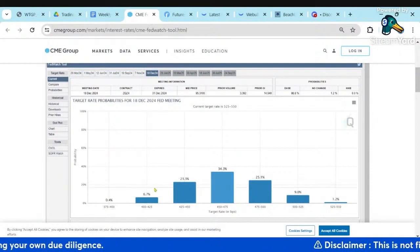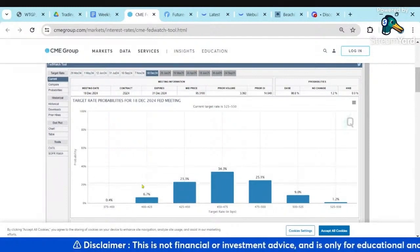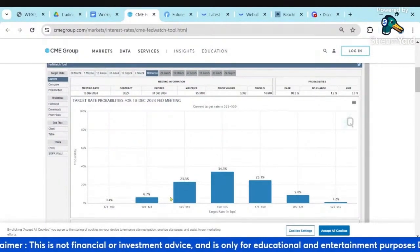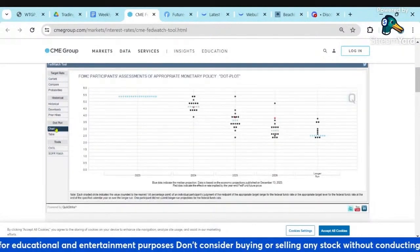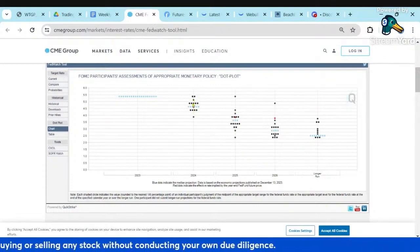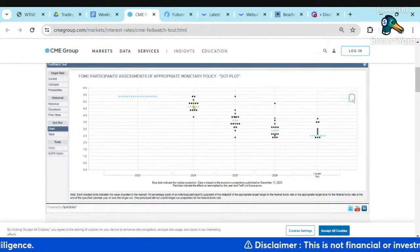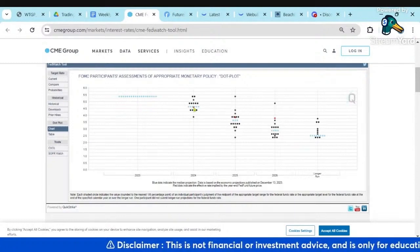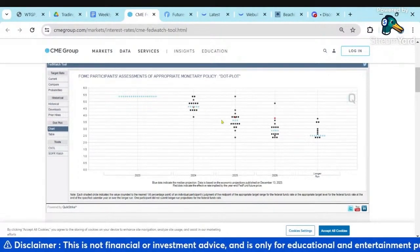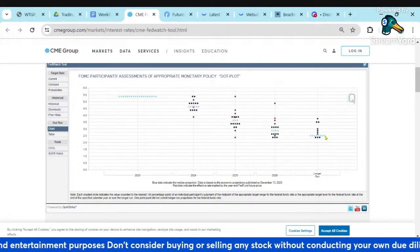Mostly three cuts by December. We're not seeing those crazy predictions of six or seven cuts — very small percentage say more than three or four cuts. You can also see the dot plots in the CME FedWatch Tool. We can see where their previous dot plots were, and we'll see how that changes when they release their new dot plots or new SEP this week. The distribution means are in the 4.5 to 4.75 area, dropping down next year to around the 3.5 area, and then longer term, three. A very gradual progression down.